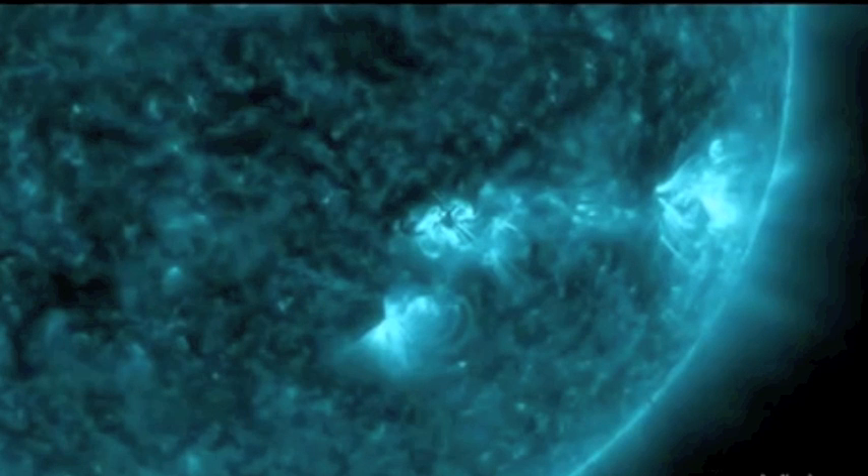We're officially on a geomagnetic storm watch from Tuesday through next weekend. As you watch this M4 solar flare, realize that we had at least five Earth-directed coronal mass ejections today, and we're going to look at each of them individually so you can get an idea of what we're looking at.